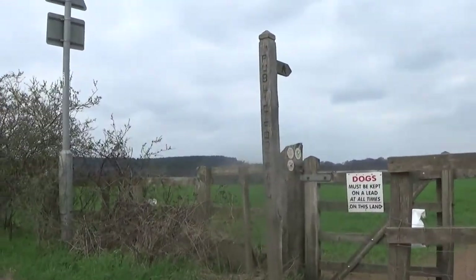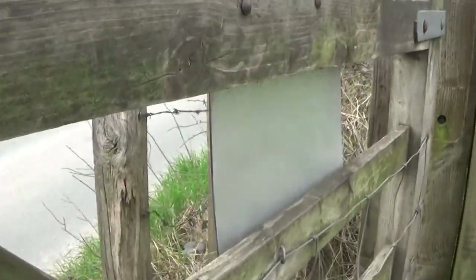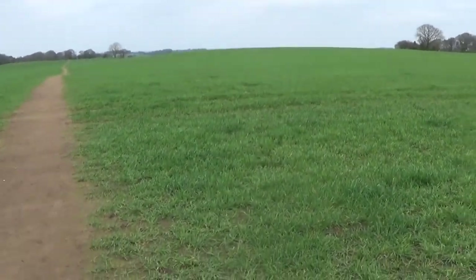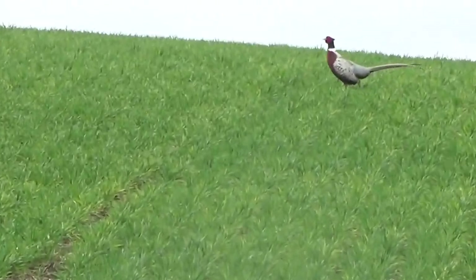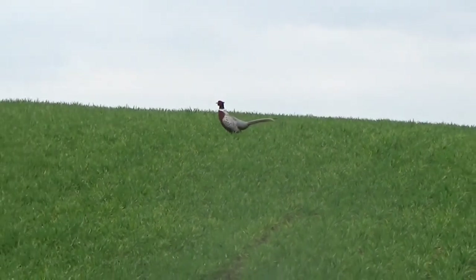I've been given some information by fellow viewers so I want to see if I can get access to this cave. I'm no bird watcher but could somebody please tell me what type of bird that is — it's so different, I've not seen that type of bird before.